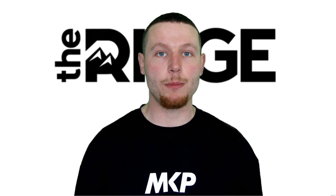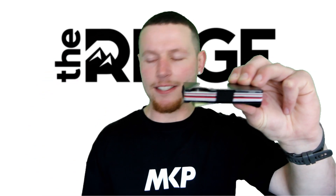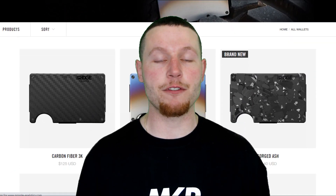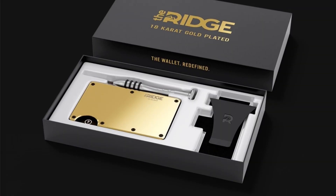In less than two seconds I'm going to show you exactly what the hype's all about. That's what it's all about — this wallet holds just as much as this one, yet this one is bulky, ugly, and outdated. The Ridge Wallet holds 12 cards, it's sleek, it's stylish, it holds cash, and there are over 30 different styles including matte black and an 18-karat gold version.